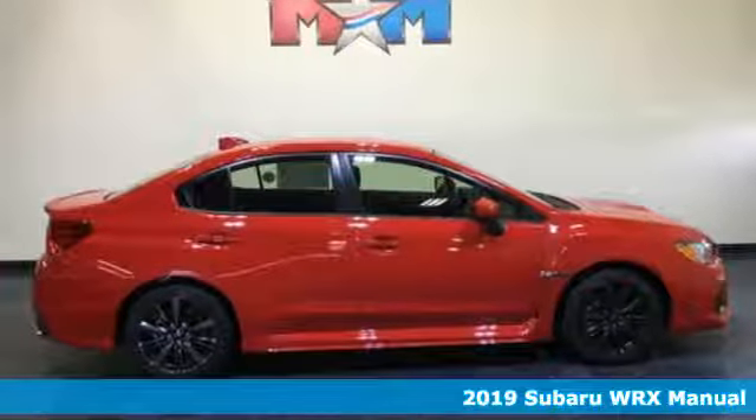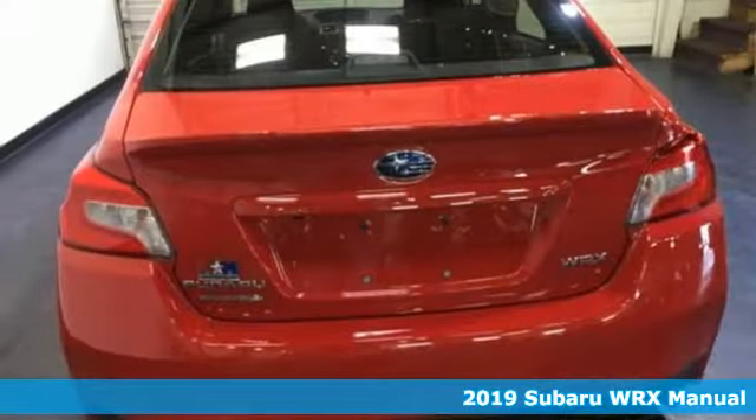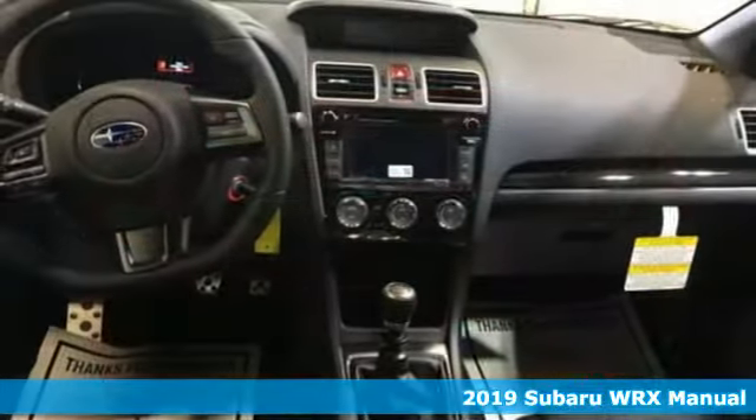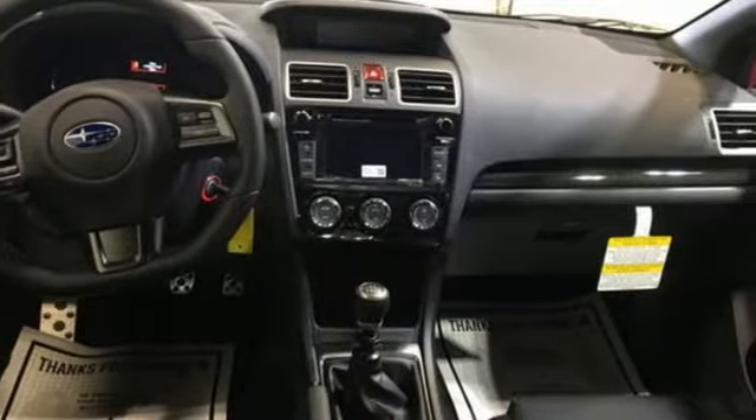Here's a new 2019 Subaru WRX. Get sports car handling, a roomy interior, and safety galore in a car that's as exciting as it is practically impressive. Plus it offers an exciting list of features.